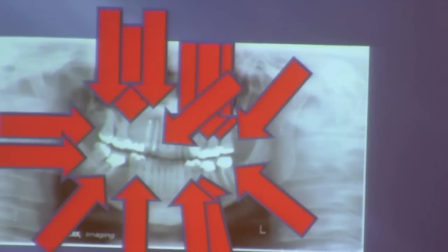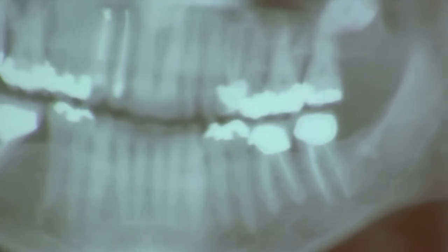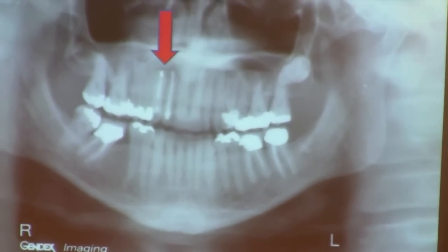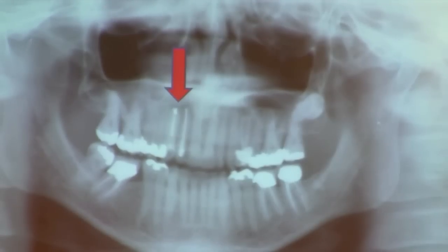Marianne came to me diagnosed with mercury toxicity. She had 14 mercury fillings. If you look at the tip of the upper right canine, there is a mercury filling outside the tooth. Marianne suffered from chronic fatigue, fibromyalgia, incoordination, mental confusion, and neurological failure.